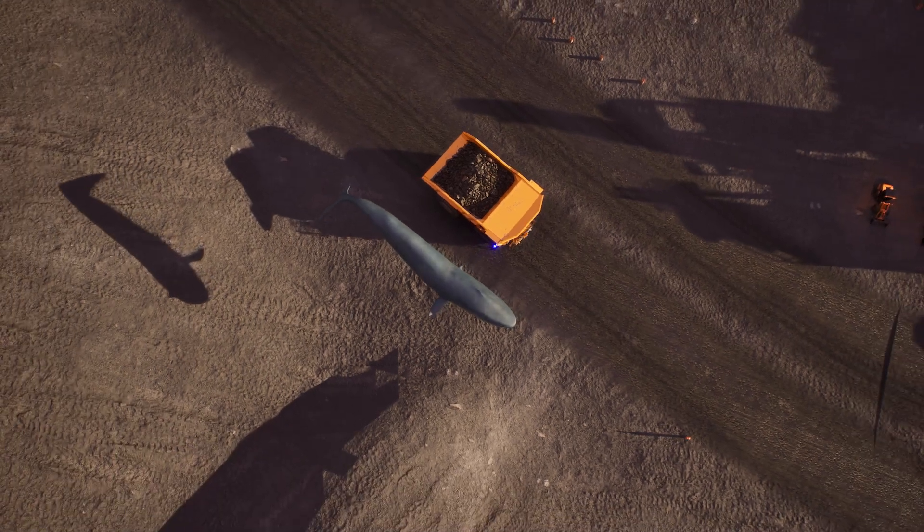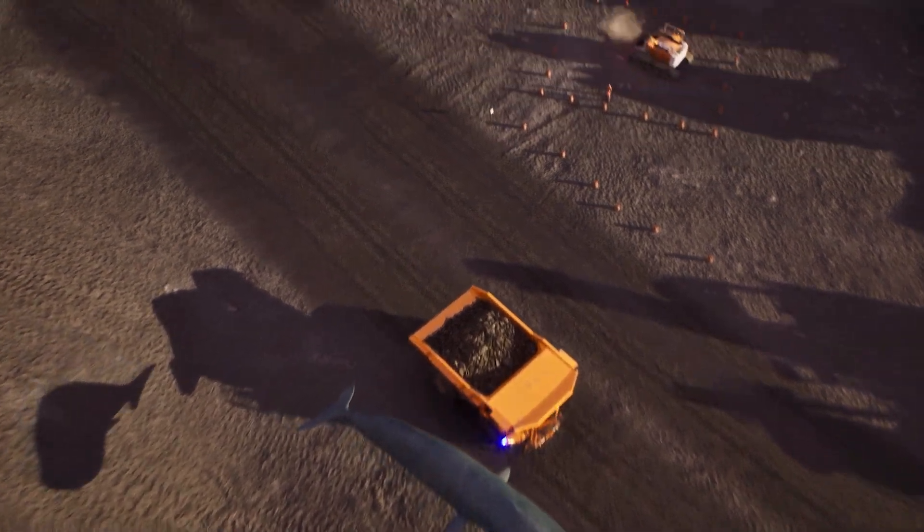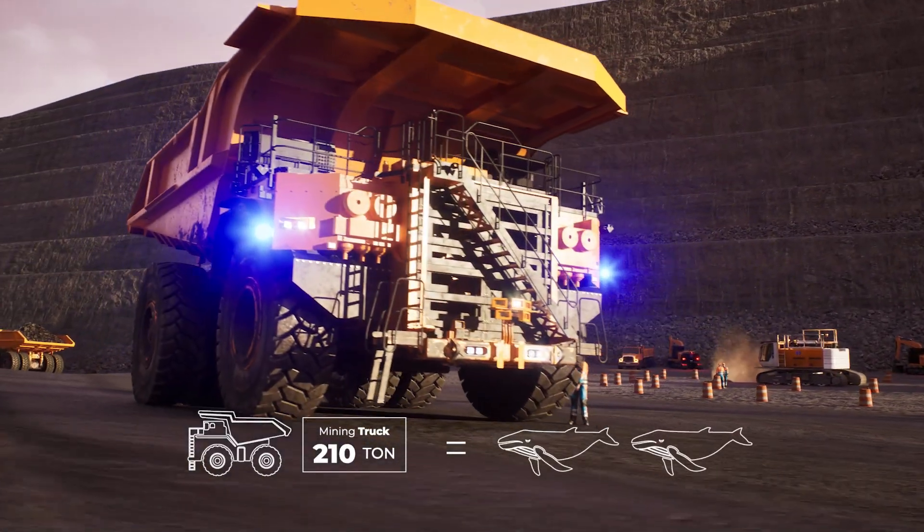A blue whale is longer than a mining truck. Nevertheless, the mining truck and its 210 tons are equivalent to almost two blue whales.